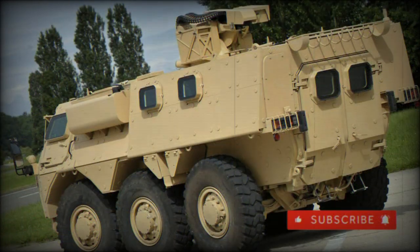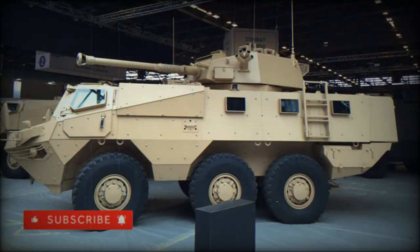This APC can be airlifted by the C-130 Hercules or the A400M Atlas military cargo aircraft. The VAB MK3 is proposed in a range of roles, including armored personnel carrier, infantry combat vehicle, armored ambulance, intelligence, surveillance and targeting vehicle, mortar carrier, or command post vehicle.